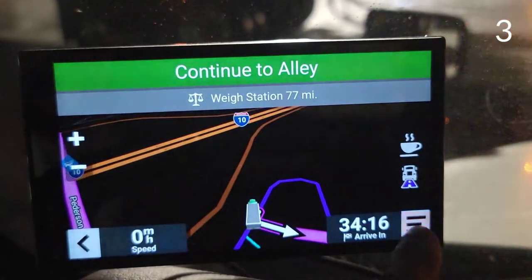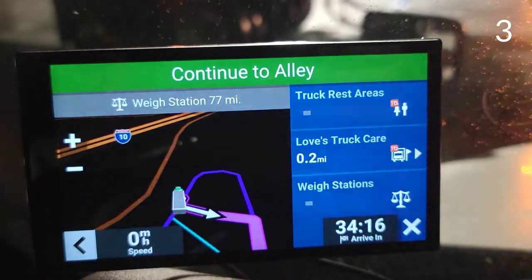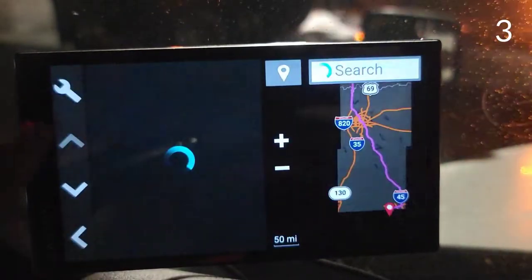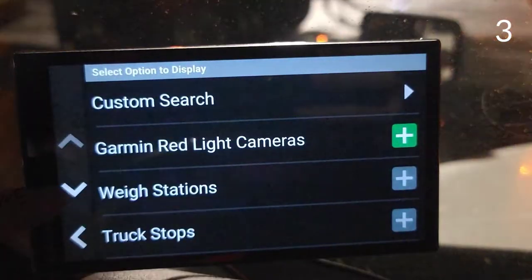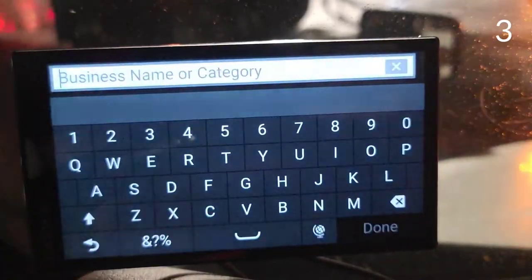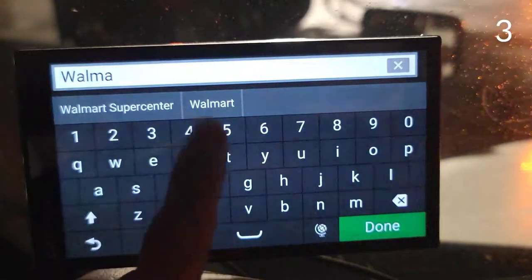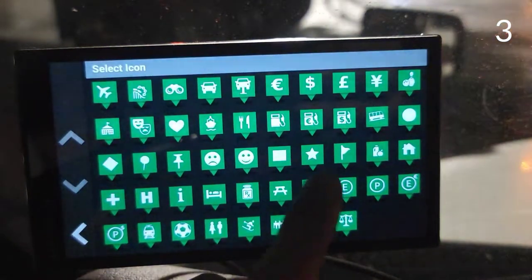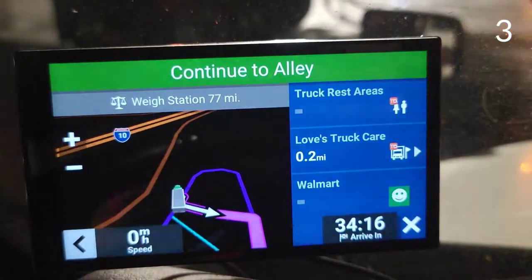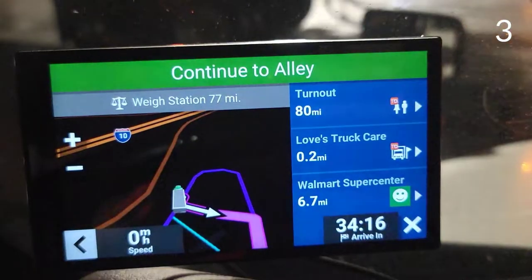Tip number three: if you click this menu right here and then 'Up Ahead,' you can choose to see rest areas, truck stops, and way stations on the way. You can also go to this menu and get a list of other options, or do your own custom search like Walmart — and there's a Walmart 6.7 miles away.